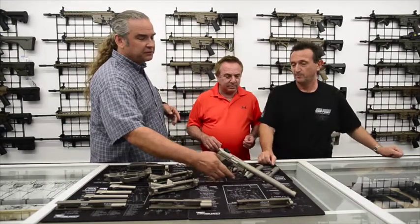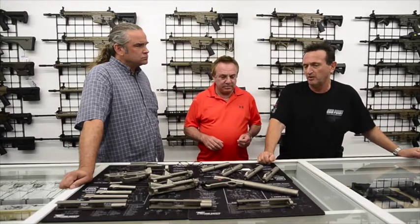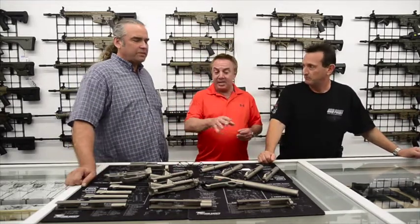Any idea on a price point yet, or is it too early? They're not going to be tremendously more expensive than our standard product — we're probably looking at around a $1,300 to $1,400 range. They're going to come in a nice package, and it's all-weather.